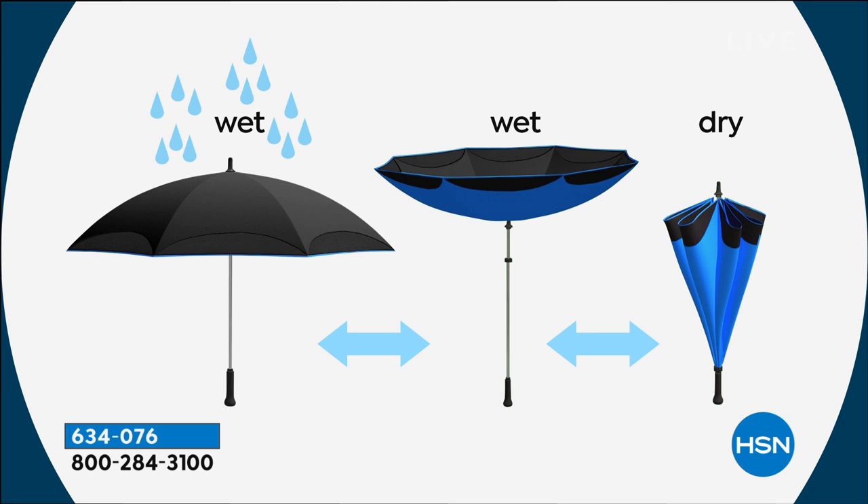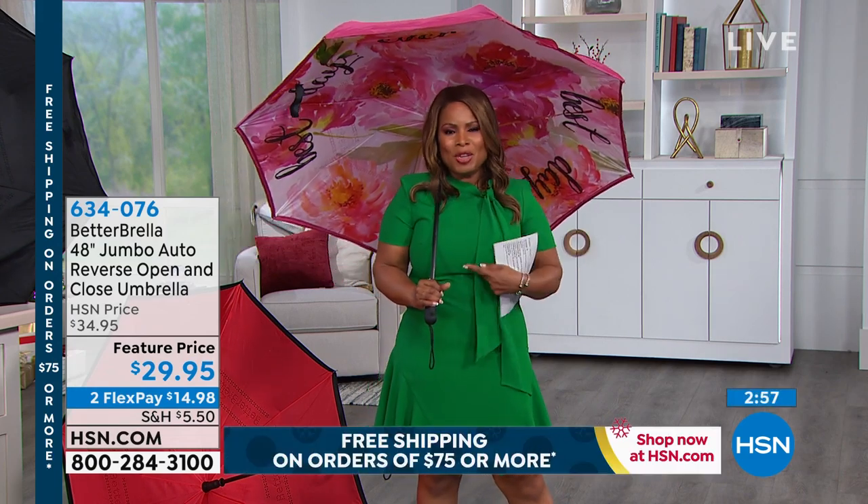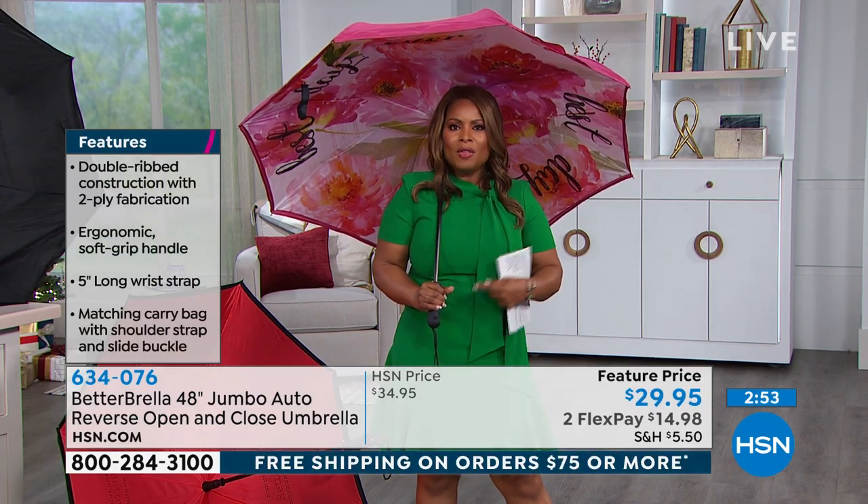With the Better Brella's reverse open-close, the little water that's left on top beads right off — this is hydrophobic technology in the material, so water just beads off. In the car, you can see the difference: with reverse open-close, you just need a couple of inches on the car door. Those photos are what we can all relate to — we've all tried to get into the car without getting wet and ended up wet anyway. With this, you no longer have to do that.